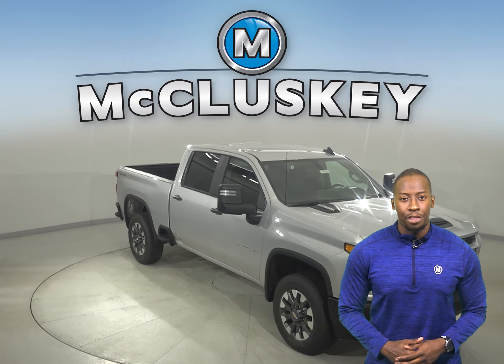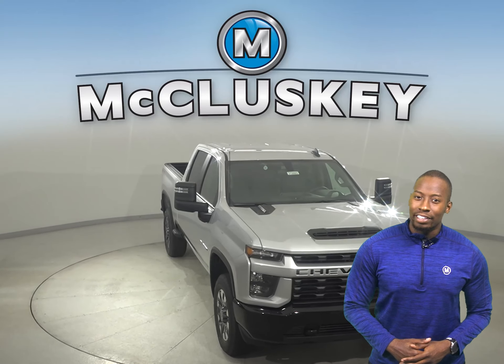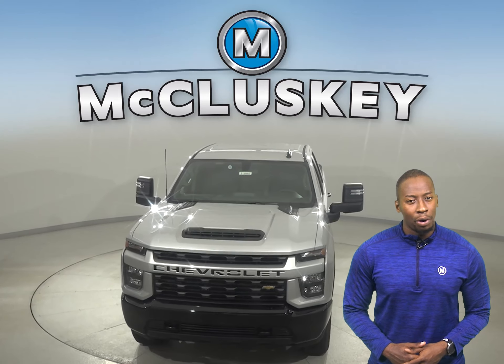Come on down and try this vehicle out with our free 48-hour test drive. Once you buy it, we'll even cover it with our free lifetime warranty for as many years and as many miles as you own it.